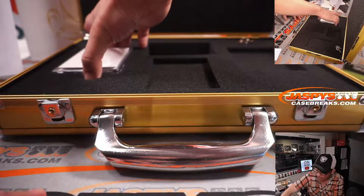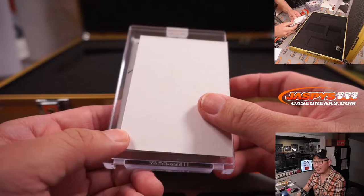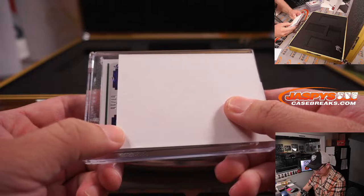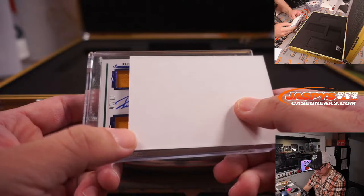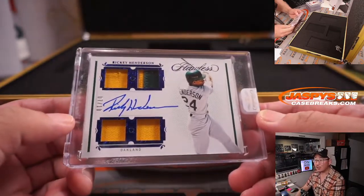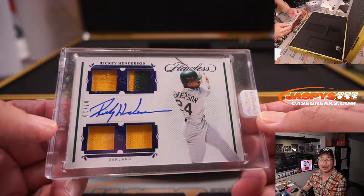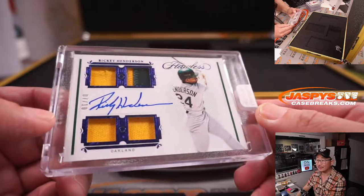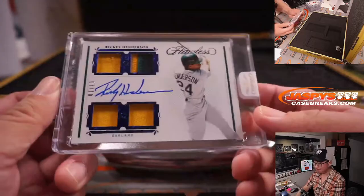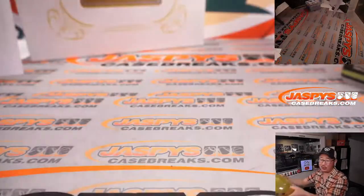Nice, good-looking card. Alright, next here — seven out of ten, Rickey Henderson, the Man of Steel. Nice Quad Relic and autograph — Mark Hart autograph. Jack B. and the Oakland A's. There you go, Jack. I am the greatest, greatest, greatest of all time.